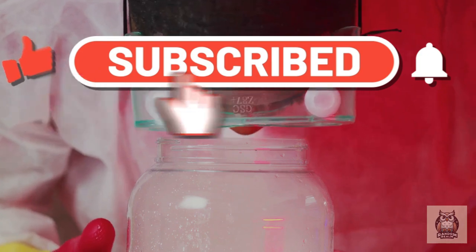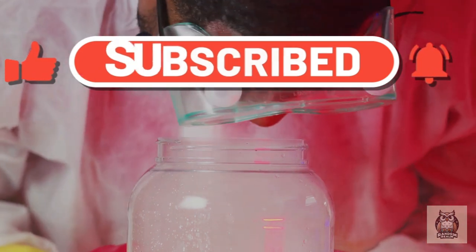If you enjoyed this video, be sure to like, comment, and subscribe for more content like this.